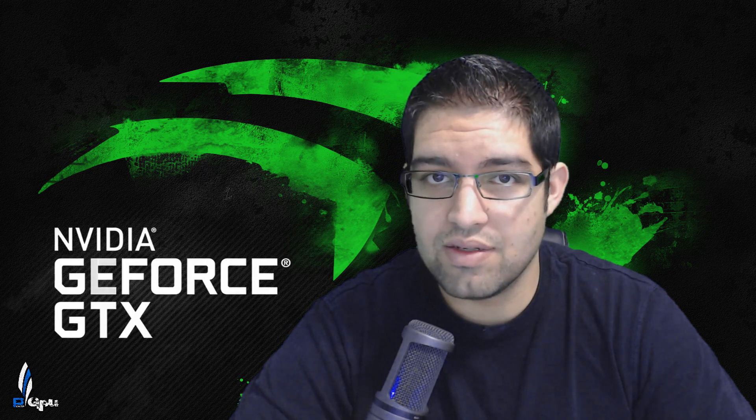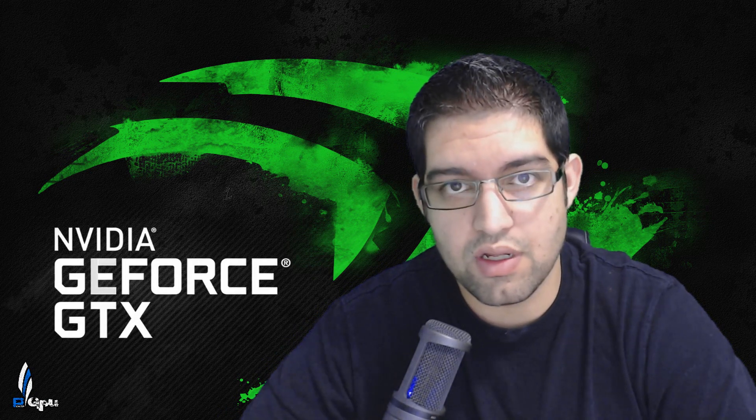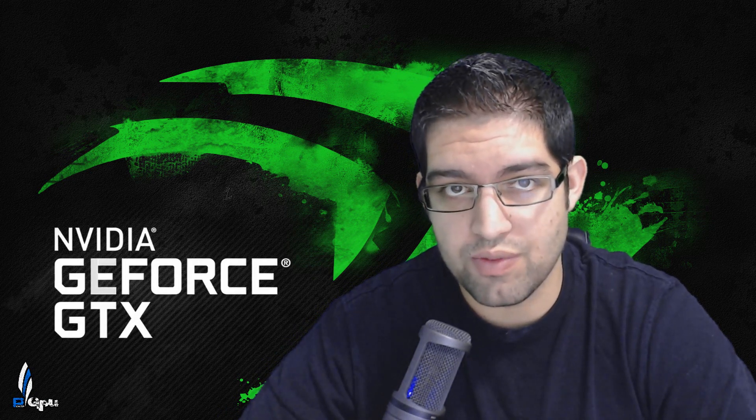What's going on guys, PowerGPU here. Today I'm going to be doing a quick video on Nvidia's new Pascal video cards that are coming out in the next few months — we don't have an exact date yet but we know they're coming soon. I wanted to do this video to get your opinion on what Nvidia is about to do, and hopefully we see AMD come out with something extraordinary as well. This year is going to be very exciting because it's going to be one of those revolutionary times where video cards jump up in performance by quite a bit, and hopefully this time we get enough VRAM and not get shorted like we did in the past.